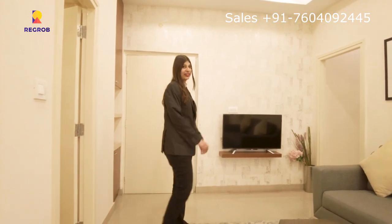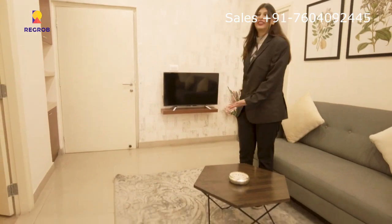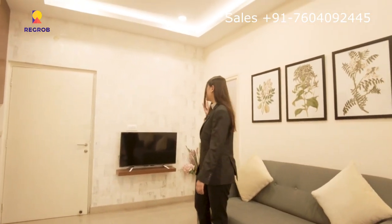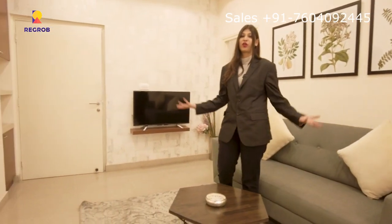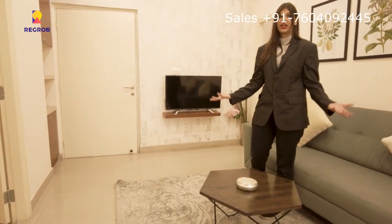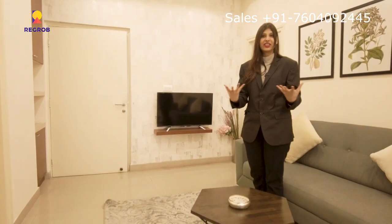Our main attraction is the flat's entertainment spot — the living area. We have the TV spot, which is mainly for families or friends to spend quality time together. This is the living area, which is very well designed.